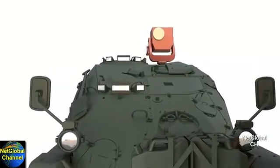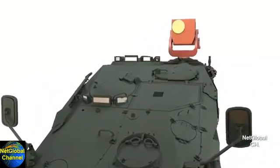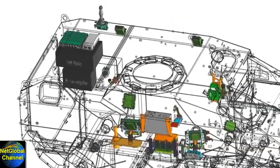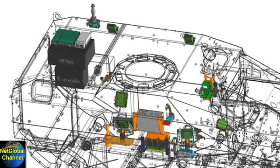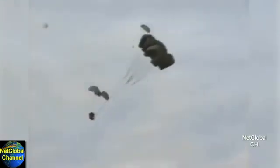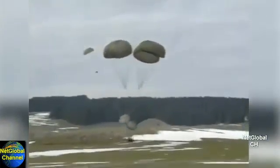It must be capable of mounting the Long Range Advanced Scout Sensor System, LRA-S3. It must be able to mount the suite of U.S. communications systems. The vehicle must also be able to be delivered in airborne operations from aircraft using the dual-row airdrop system, DRAS.